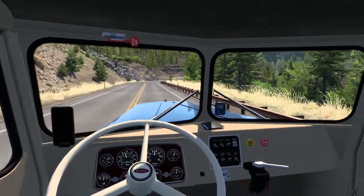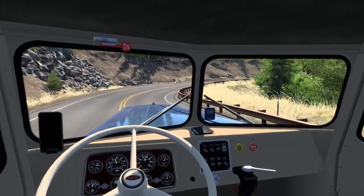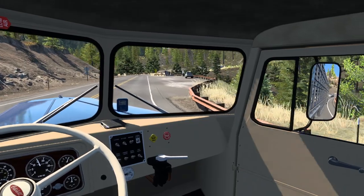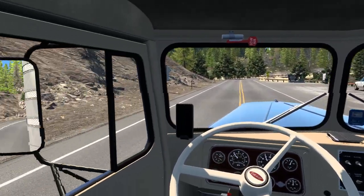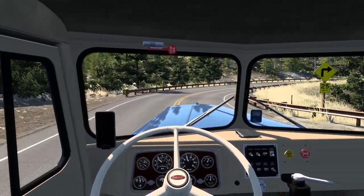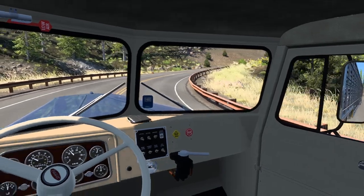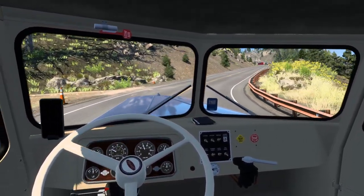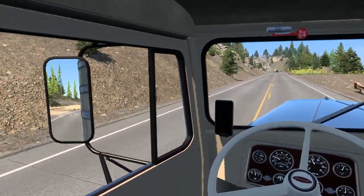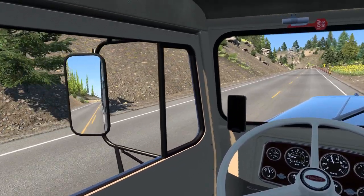I'm trying to keep that trailer in my lane as much as possible around these sharp bends. It's going to be a little bit of a tough journey. I feel like I'm way over — got to be weary of where we are. So we're at Bighorn National Park. Oh, we got a hill — oh no, I'm already going slow.